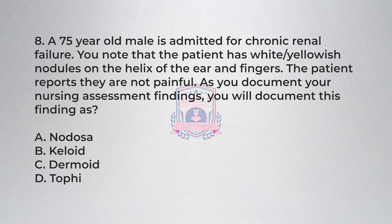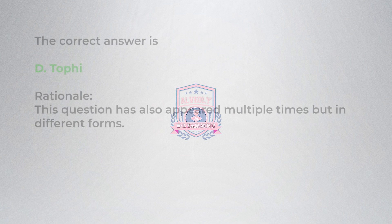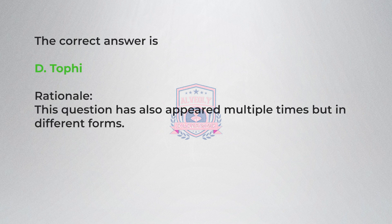Question 8. A 75-year-old male is admitted for chronic renal failure. You note that the patient has white-yellowish nodules on the helix of the ear and fingers; the patient reports they are not painful. As you document your nursing assessment findings, you will document this finding as: A) nodose, B) colloid, C) dermoid, D) tophi. Correct answer is D, tophi. Rationale: this question has appeared multiple times but in different forms.